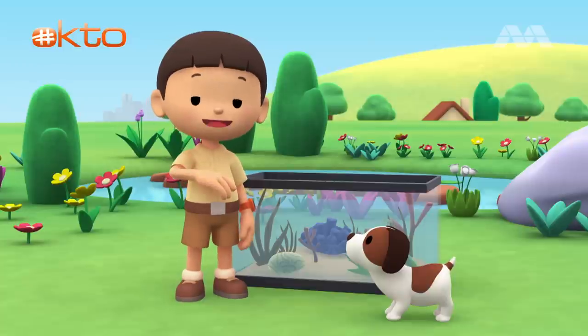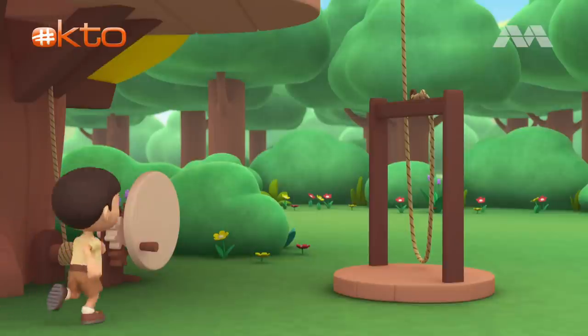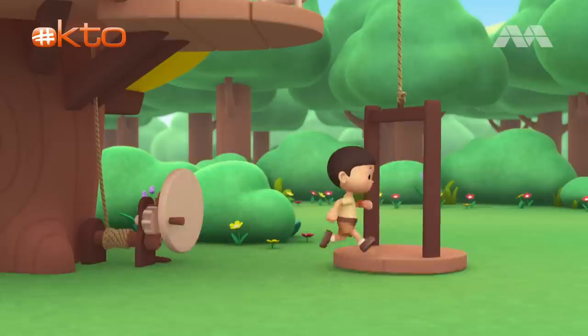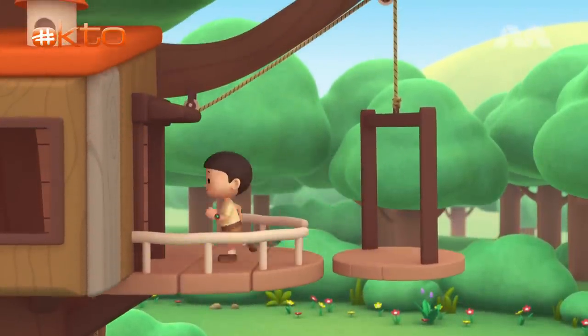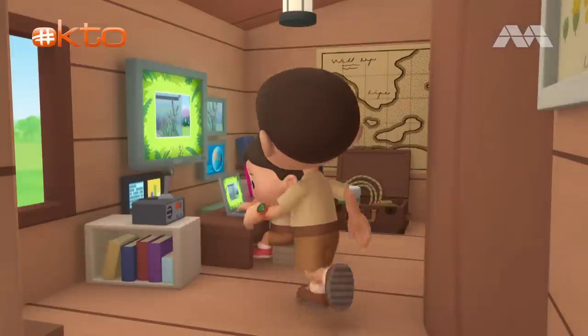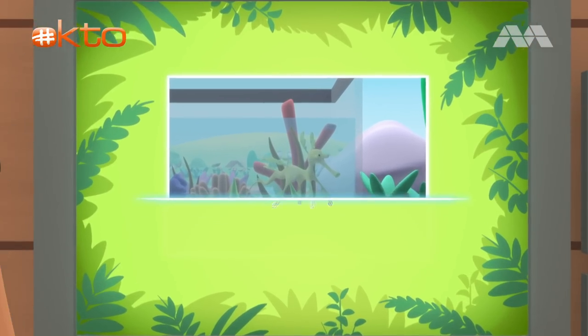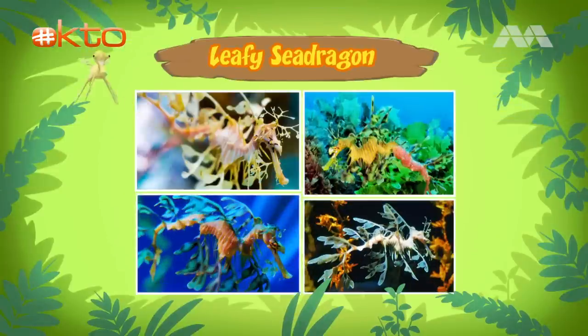Come on everybody, let's go into the treehouse. Hi Katie. So what is it? You won't believe it, Leo. It's an animal.